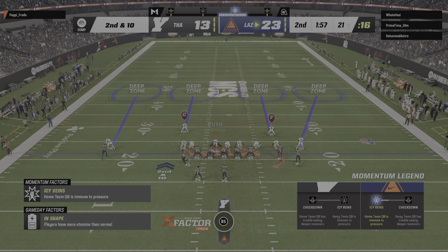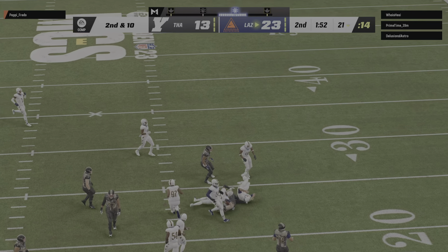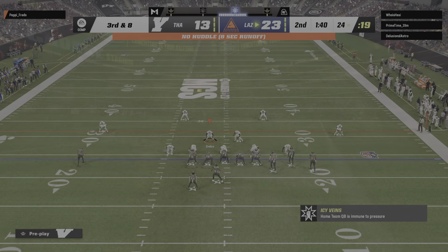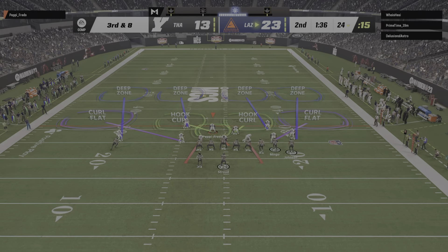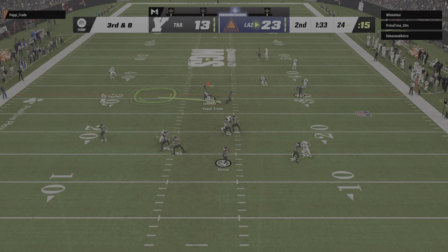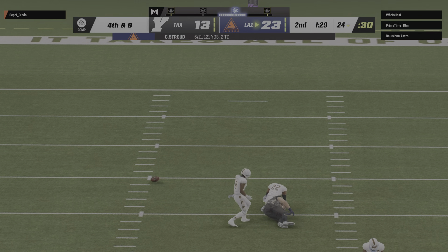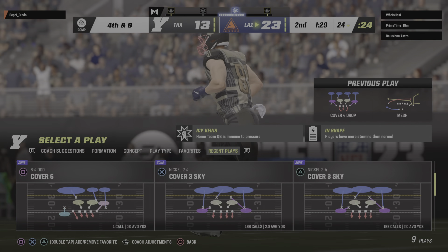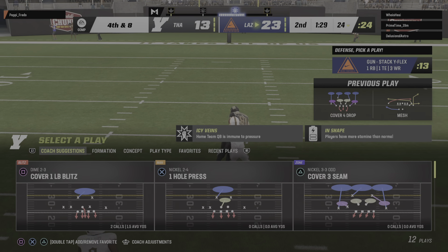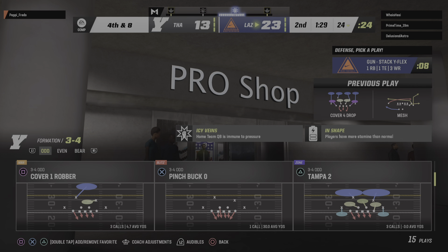They'll send the tight end in motion left. Stroud throws it — the open man is Gentry. They get a couple of yards, but they'll be staring at a third and eight coming up. From the gun on third down, here's Stroud going deep down the field, and that will be incomplete. They weren't scared to let it fly, but it falls to the ground and brings up fourth down. That might be the third-down stop they needed — they've had a lot of trouble slowing this offense down in the first half, and this might be their chance to get off the field.